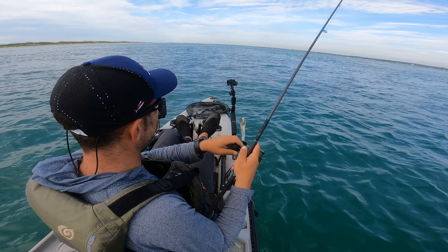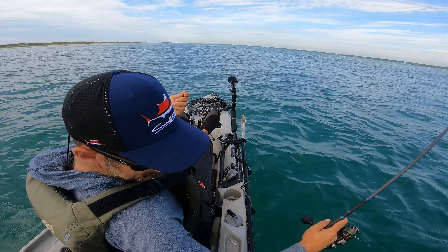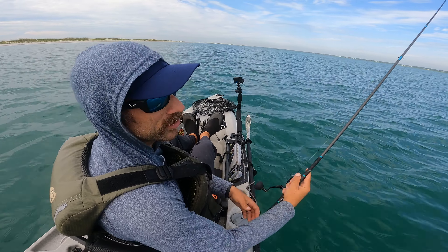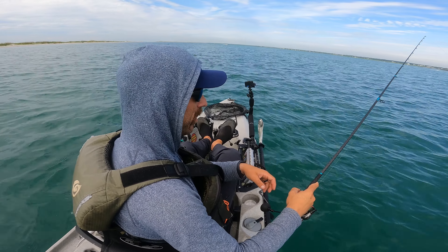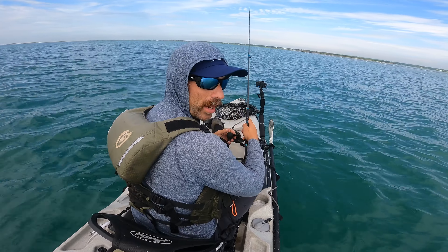Oh no, we got bit off. LiveScope — what do you think? I think my bite's done here. I didn't have much of a bite, honestly. Just jumped about half a dozen ladyfish. Lost one or two Spanish mackerel and got the pompano. Just trying.